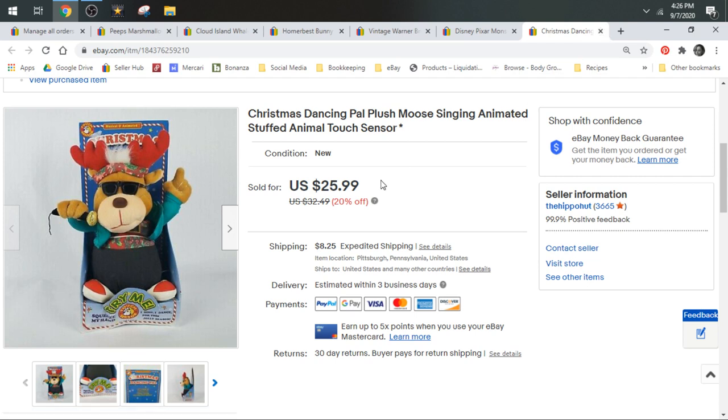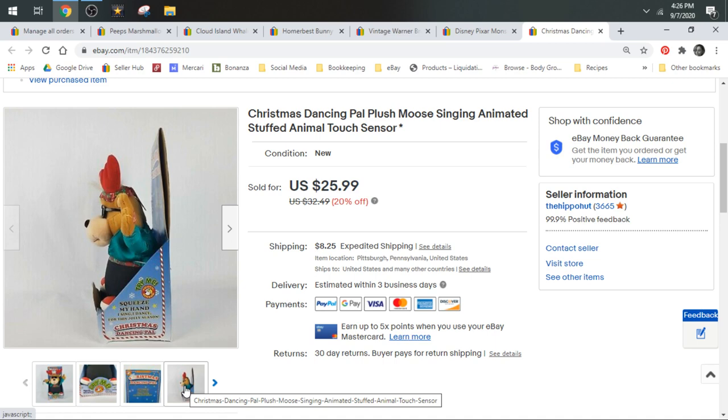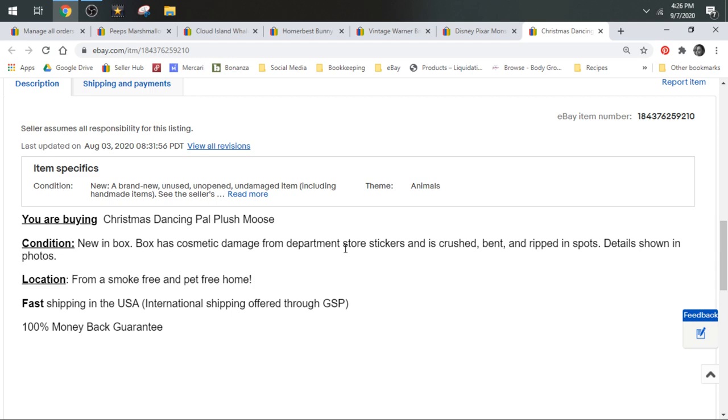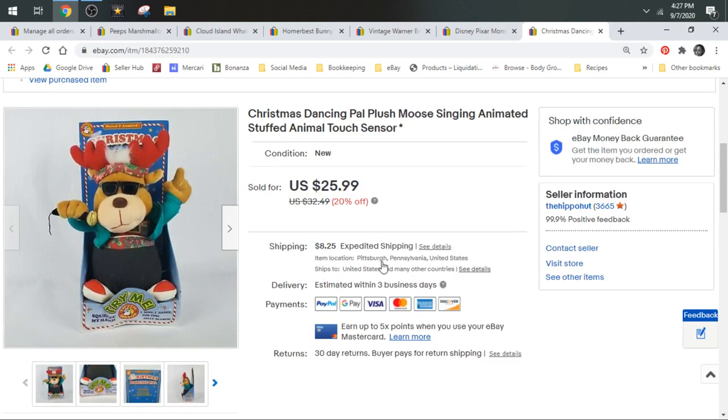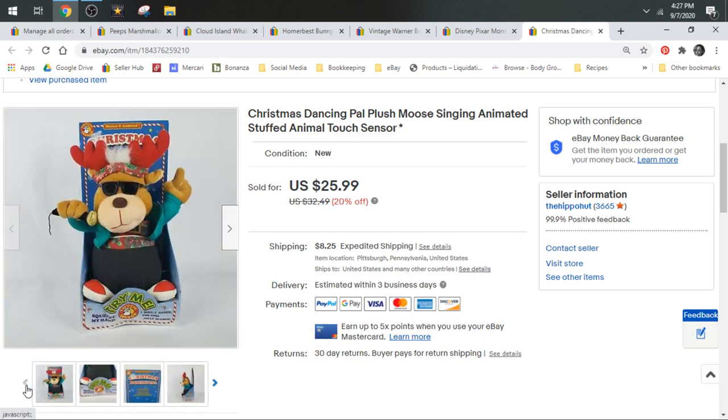I have a Christmas Dancing Pal — it's a moose that sings and is animated, and it came new in its box. The only thing is the box had some damage, which I disclosed: box has cosmetic damage from department store stickers and is crushed, bent, and ripped in spots. It's still considered in the box and it does work. It did weigh over a pound on its own before it was even boxed up. Sold for $25.99 plus shipping in addition to that.